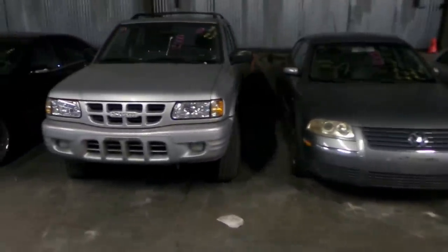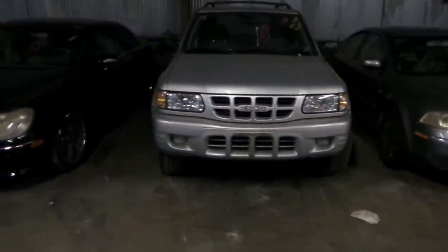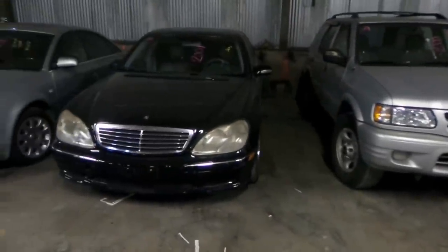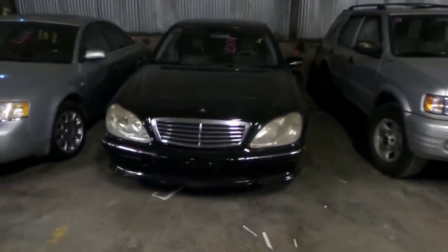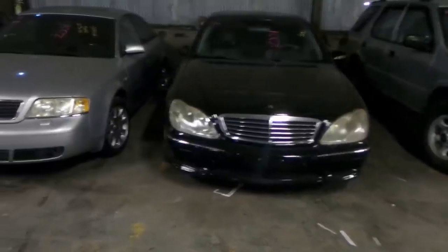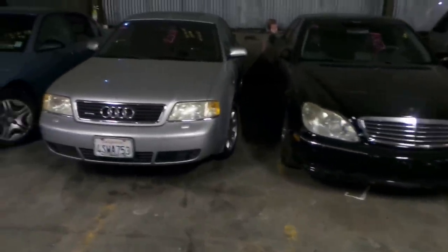81 is a 2000 Isuzu Rodeo Sport Utility Vehicle. 82 is a 2001 Mercedes S430. You can see in the bidder sheet — these are all highlighted. They'll require between a $300 to $500 deposit due upon winning bid. So bring some cash, people.